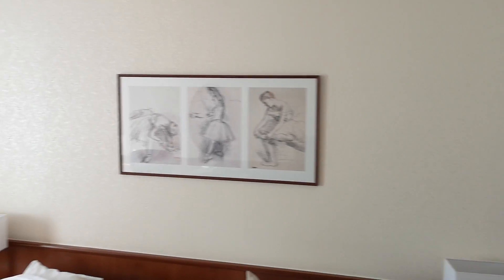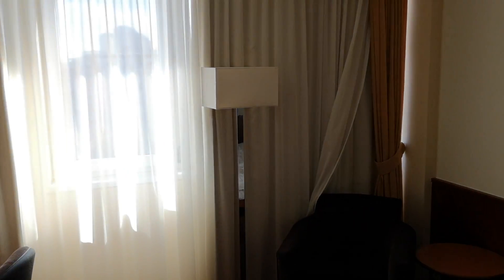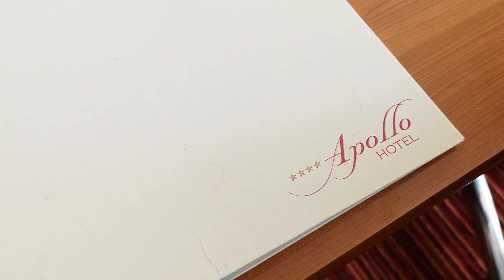This is a four-star hotel, but to my honest opinion I consider this to be more of a three-star hotel rather than four.